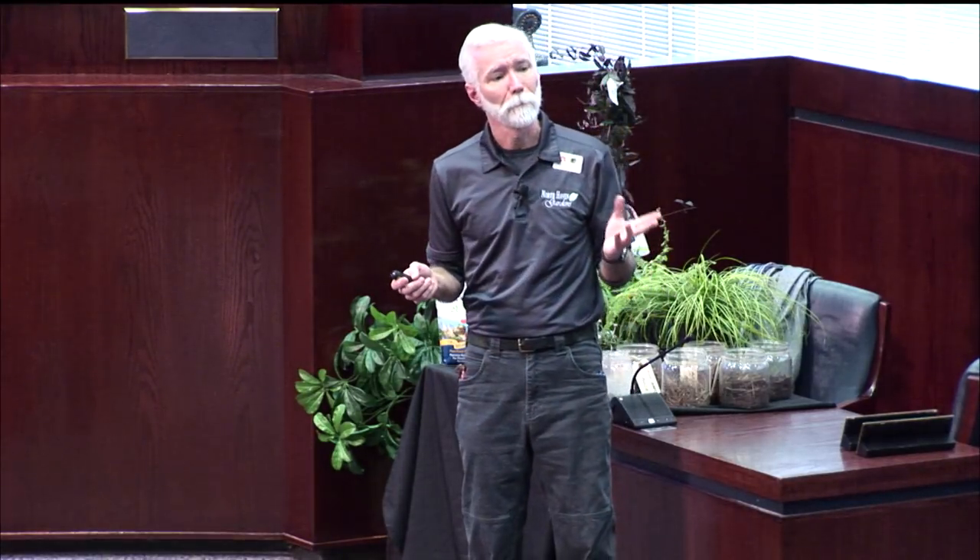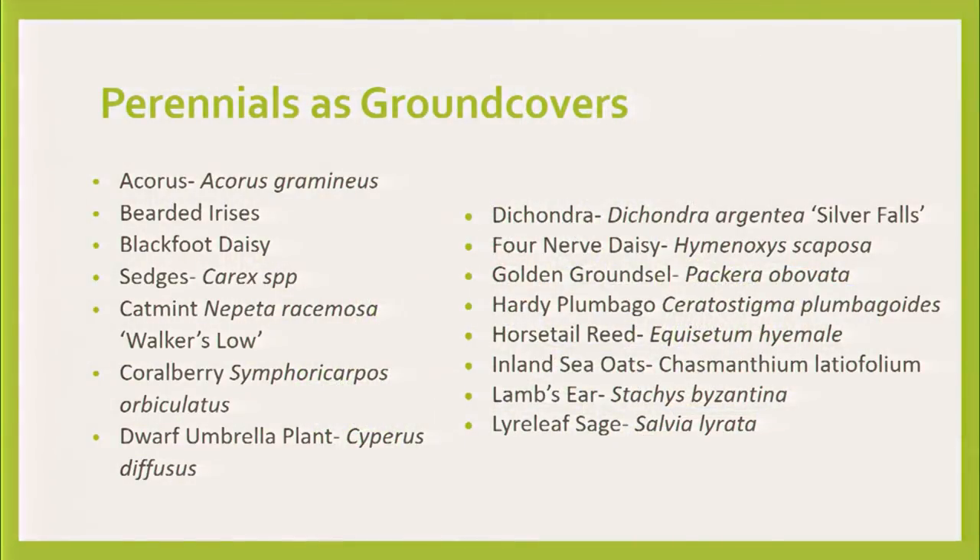Catmint — not catnip, catmint, which is a different plant. Walker's Low is what you usually see — a very low-growing one. Coralberry — another Texas native. It's a little thicket-forming plant. Remember, this one's going to spread quite a bit and it may be too much for you. Also taller — ground covers don't have to be six inches. These are taller plants.